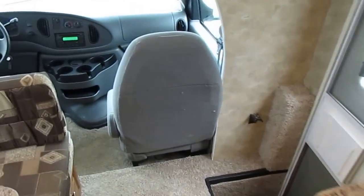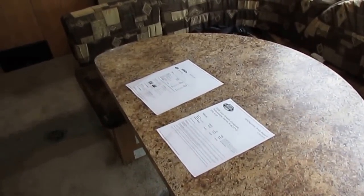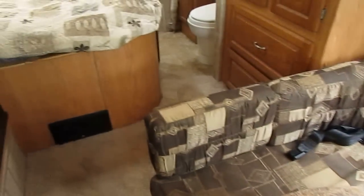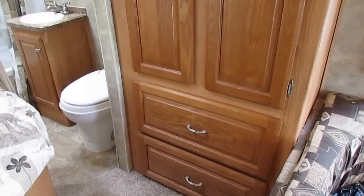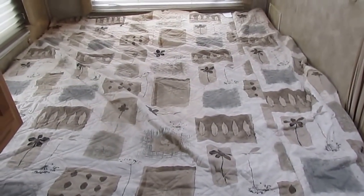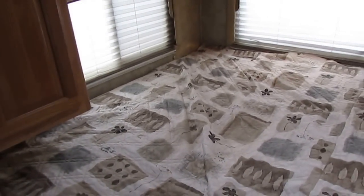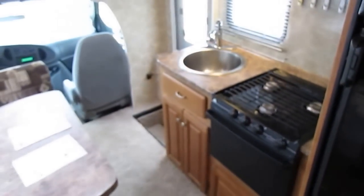These buyers didn't come thousands of miles just because they like us — they came because we saved them a ton of money. When you can buy a nice, clean, small motorhome like this in a very desirable size that's almost impossible to find with 23,000 miles, a 90-day warranty, and $12,000–$13,000 back of book, there's no way to go wrong. This is one that's going to sell sight unseen because they're just so hard to find, especially this far under book with that low mileage and an included warranty.